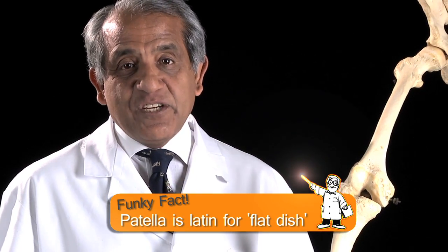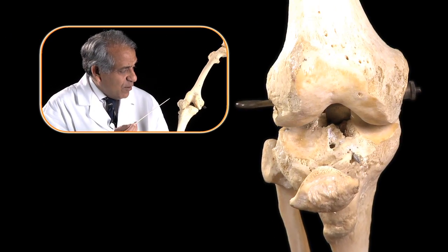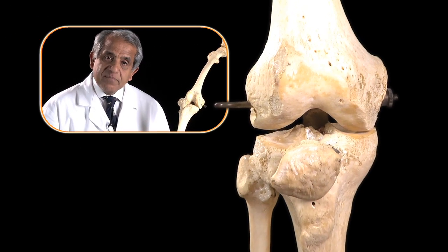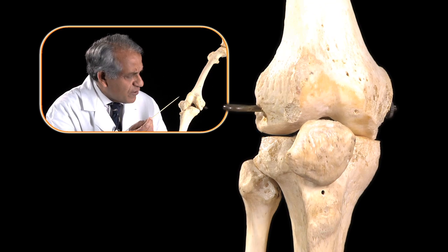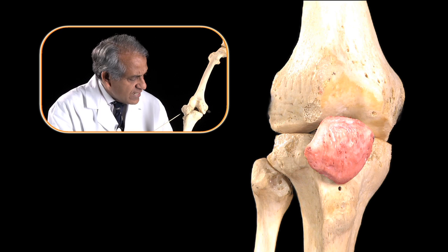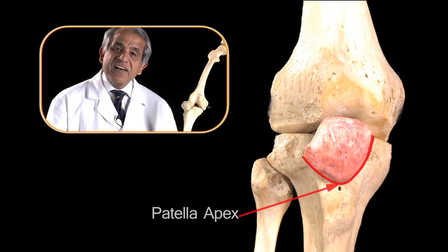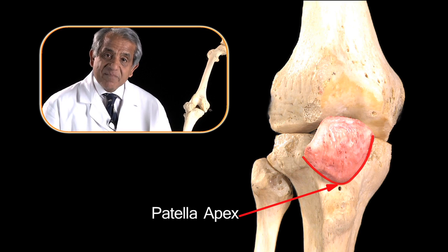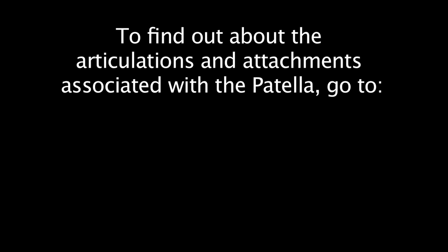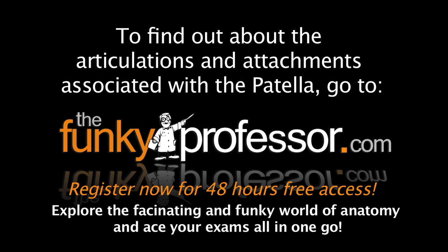The word patella itself is of Latin derivation meaning a flat dish. Now have a look at the shape of the patella. It has sort of rounded borders. Its upper border is the widest and its lower part is almost pointed, and that is referred to as the patellar apex.